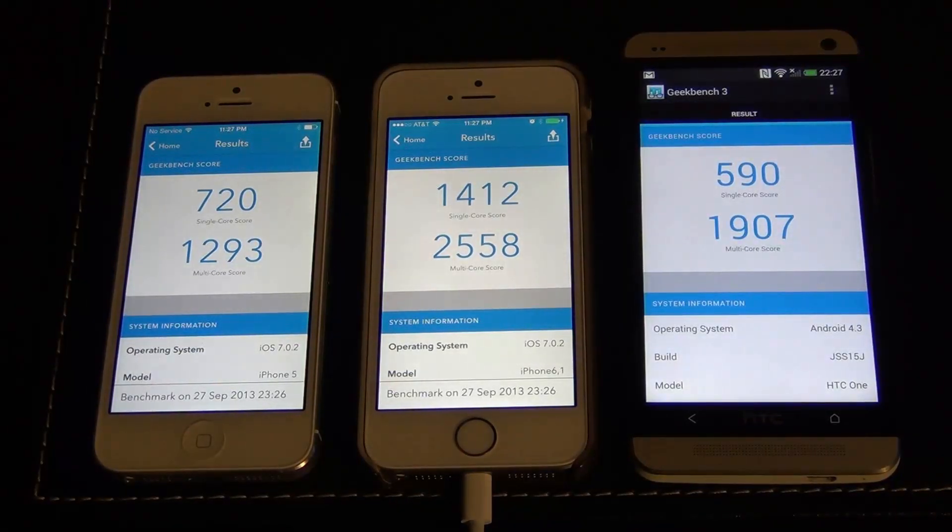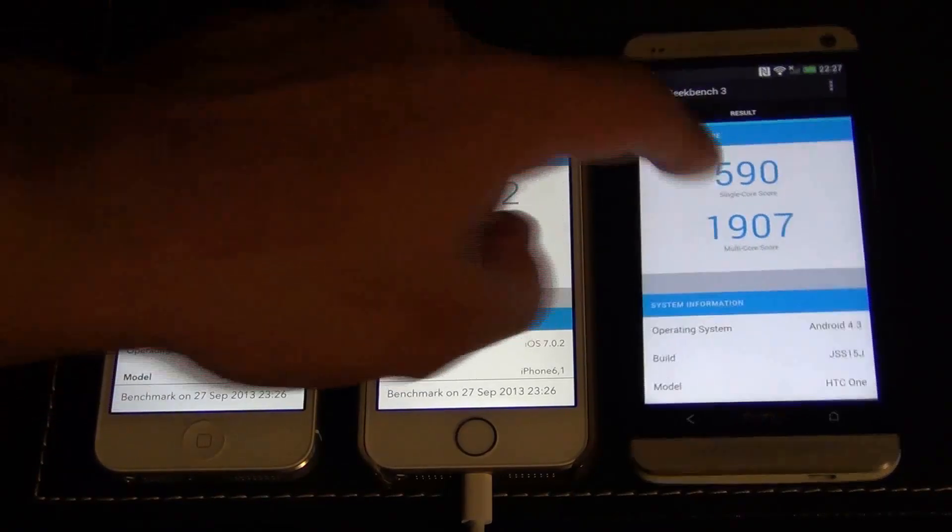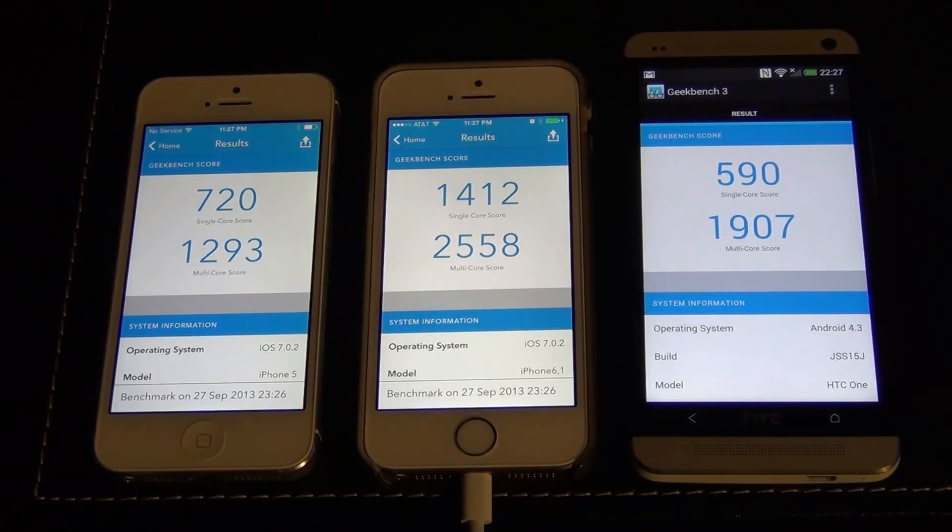All three of these phones are done. As you can see, the iPhone 5S leads the pack — it's twice as fast as the iPhone 5 and it's faster than the HTC One. It is interesting to note that the iPhone 5 has a faster single-core performance than the HTC One; however, the HTC One is better than the iPhone 5 in multi-core operations. iPhone 5S is the clear winner.